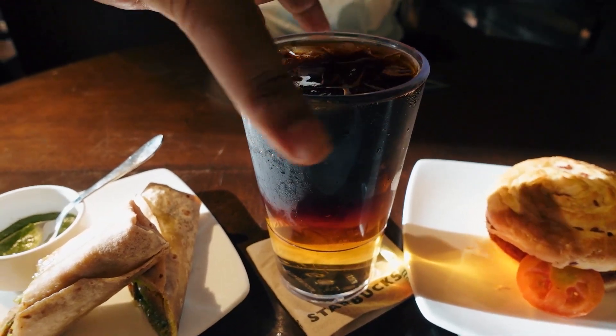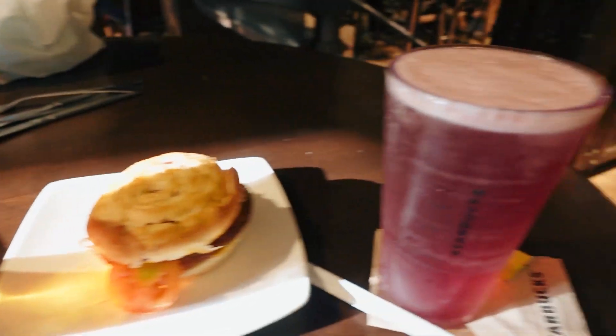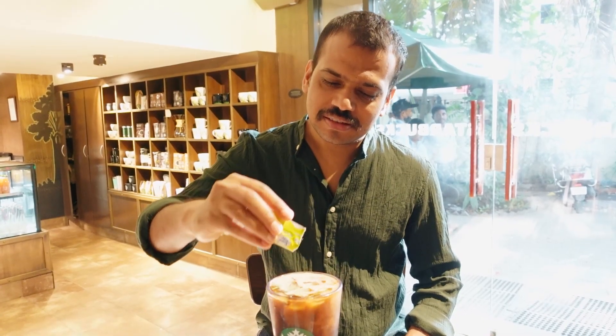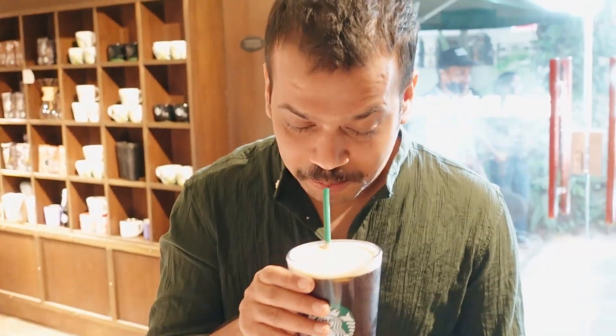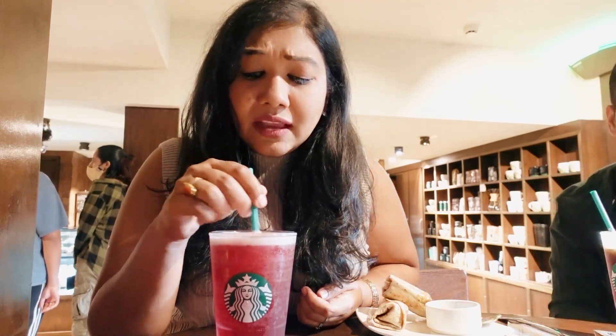Abhi just ordered this cold brew with ginger ale and I ordered some hibiscus lemonade. Is it nice? It's refreshing. But is it bitter? Cold brews are supposed to be a little bitter — a little bit bitter, but it's refreshing. Now it's my turn.